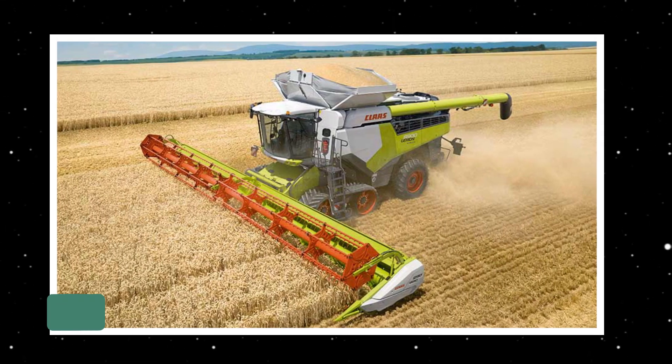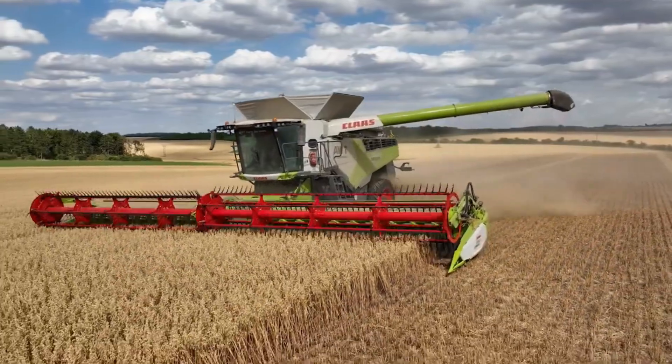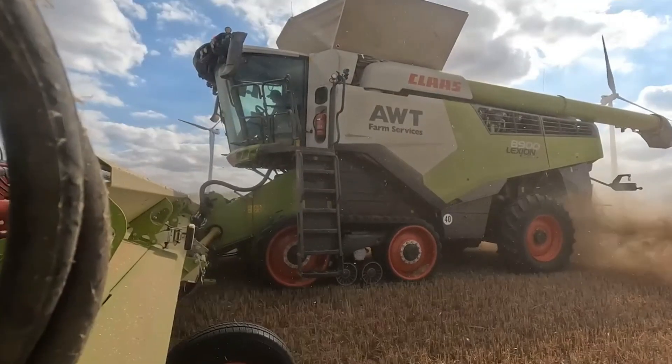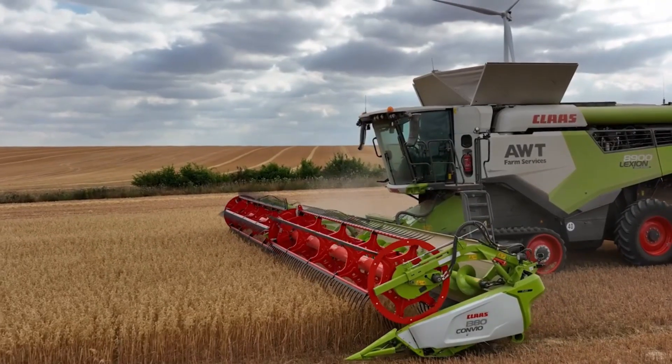Next on the list is the Claas Lexion 8900. This impressive machine is part of the 8000 series from Claas, a global giant in agriculture technology. The Lexion 8900 combines cutting-edge technology with exceptional capacity, making it a standout choice for modern harvesting operations.